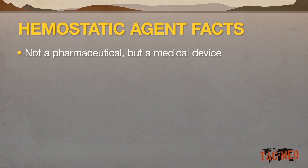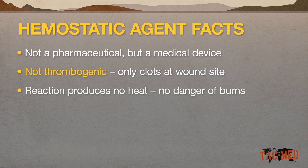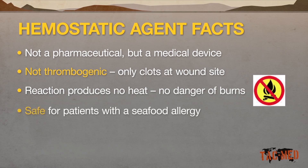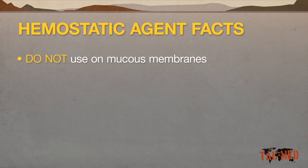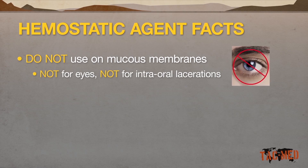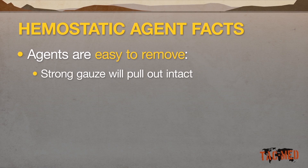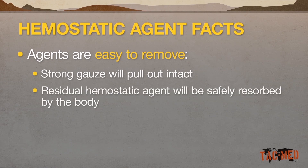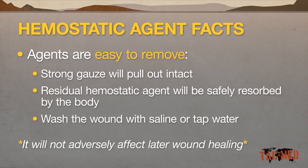Cellox is not a pharmaceutical — it is classified as a medical device. It is not thrombogenic; it acts to form clots only at the site of the wound. The clotting reaction does not produce heat, and there is no danger of burns to either the patient or a provider. Cellox is safe in patients with a seafood allergy and is non-allergenic. Hemostatic agents are not to be used on mucous membranes, including ophthalmic or intraoral lacerations. Cellox should only be used on external injuries and is not approved for injuries to the chest or abdomen. Cellox is easy to remove — the strong gauze will pull out intact, and any residual hemostatic agent will be safely resorbed by the body. Granules can be washed from the wound with saline or tap water, and it will not adversely affect later wound healing.